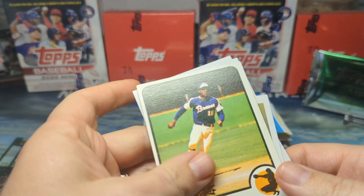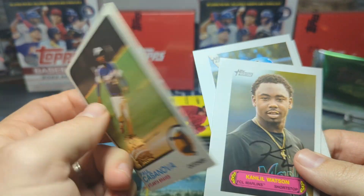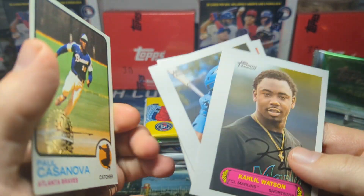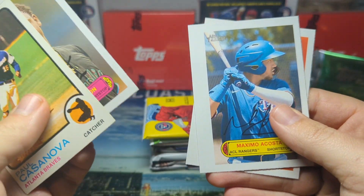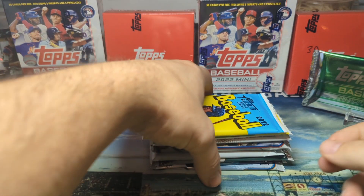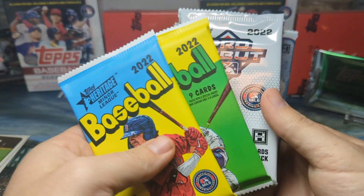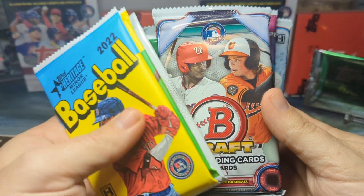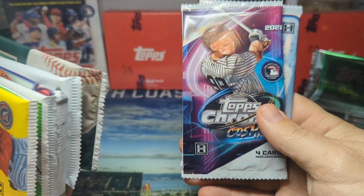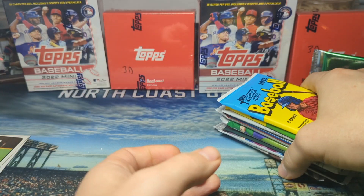Here are some of the box toppers. We did get one of these buyback 1973 cards — Paul Casanova. Love the last name, don't know much about him, looks like a .227 career hitter. Then out of Heritage Minor League we had Kahlil Watson, Acosta, Robert Campos as our box toppers. Here are the packs we're going to be opening: Heritage High Number, Heritage Minor League, Heritage High Number, Pro Debut, Bowman Draft Light, Topps Update Hobby pack, Finest Flashbacks, Cosmic Chrome — I have not opened one of these yet — and we're going to end it with a Bowman Chrome Hobby pack.